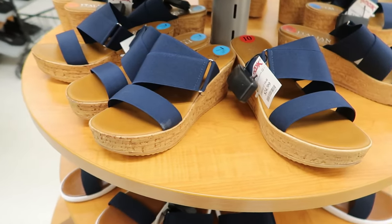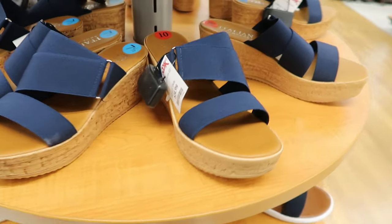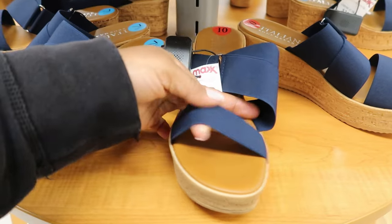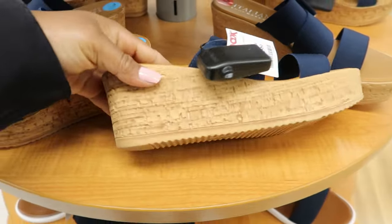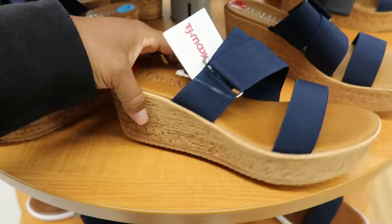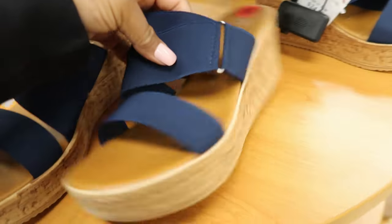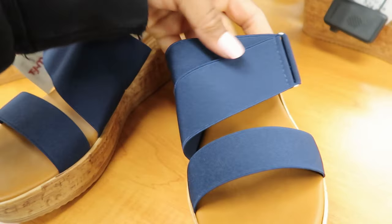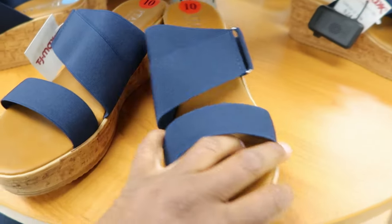They have these right here by Italian Shoemaker. I think these are really cute. I like the color blue on it — it's like an elastic strap but not stretchy. These are $24.99. They're not adjustable but they're really comfortable; the insole is really soft as well.